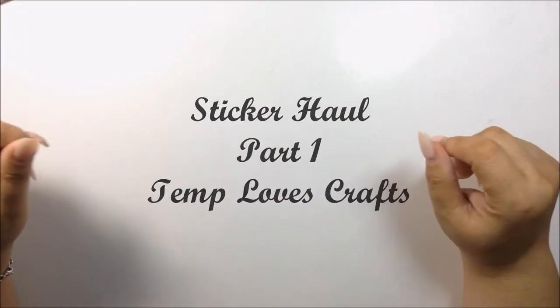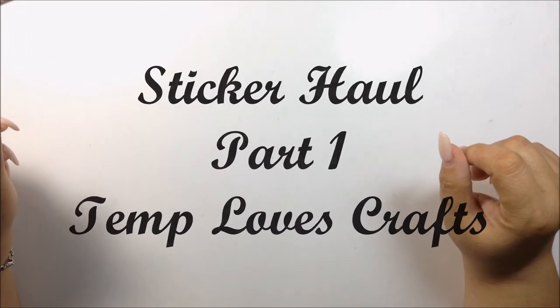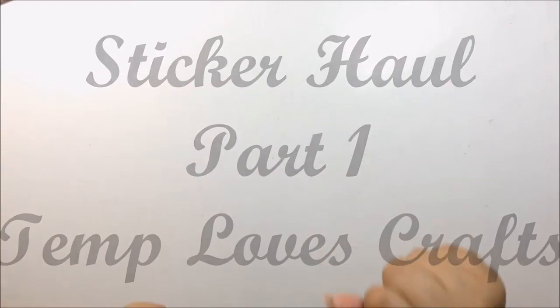Hi Melos, how are you? Today I have a sticker haul for you, so let's go ahead and get into it.